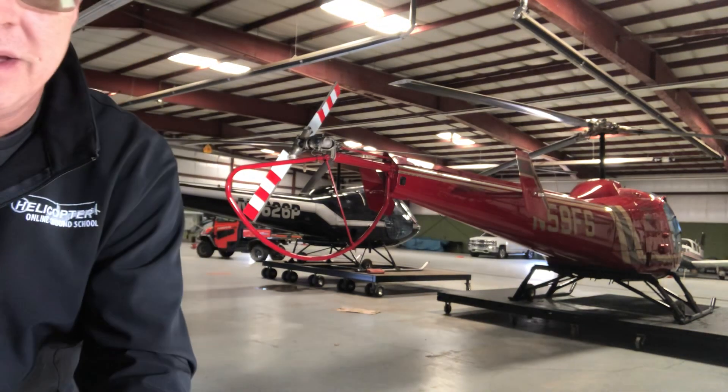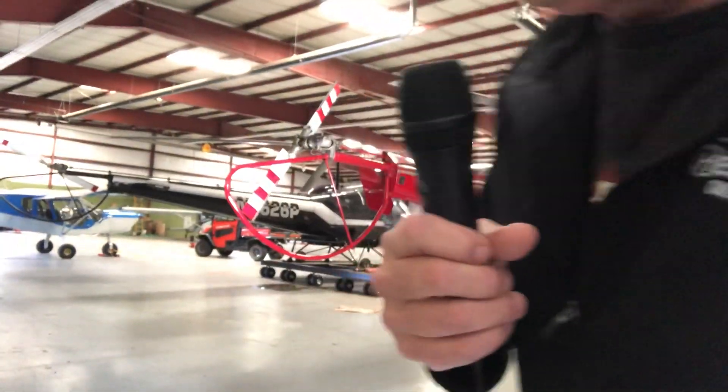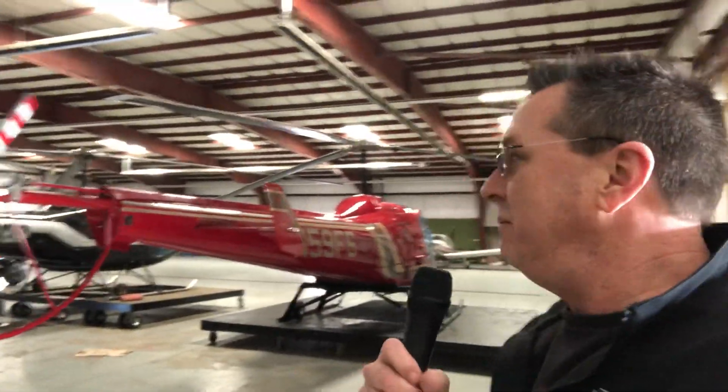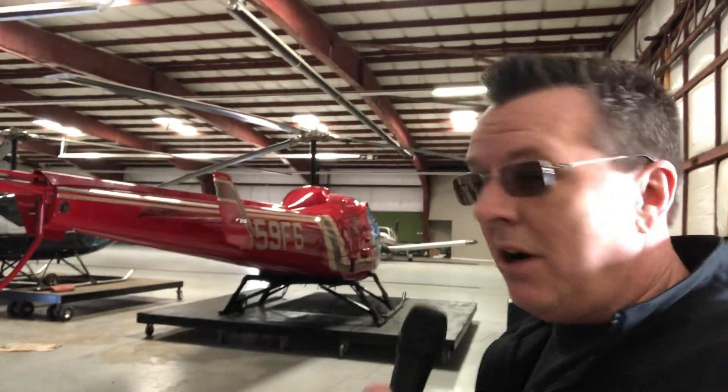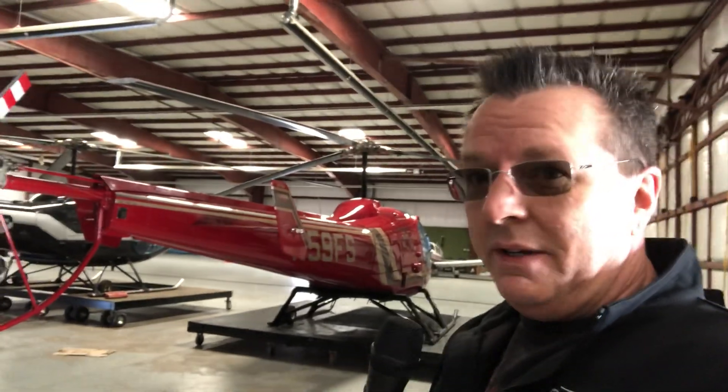Good morning or afternoon. Three questions today. First one is from Clarence who tunes in almost every day. Last night Clarence asked me: if you're going to go for a fun flight on the weekend, just a couple hours for fun, are you going to fly the Enstrom or the Robinson R22, R44, R66?